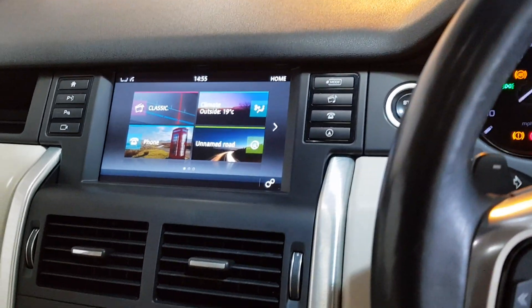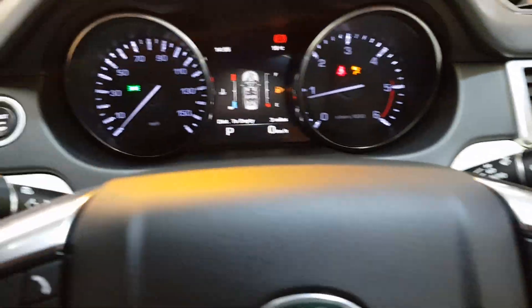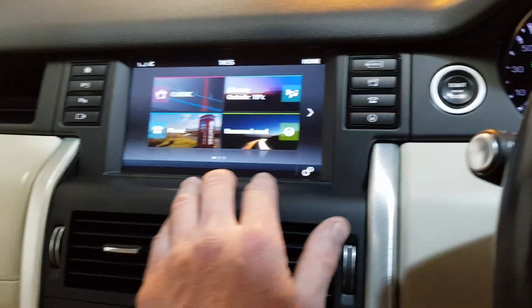Beautiful oyster leather interior. It's got electric folding mirrors and a glass panoramic roof. Dual zone climate control with air conditioning, cruise control, heated steering wheel, auto lights, auto wipers, navigation, and Bluetooth streaming.